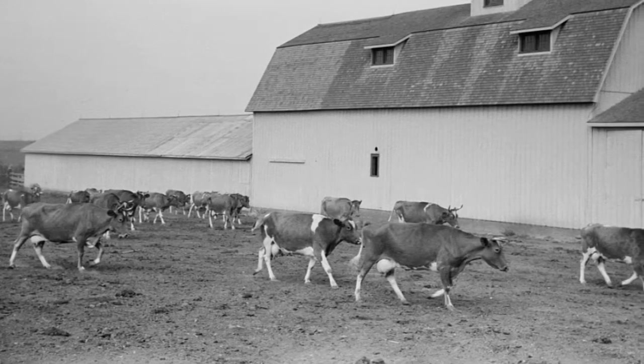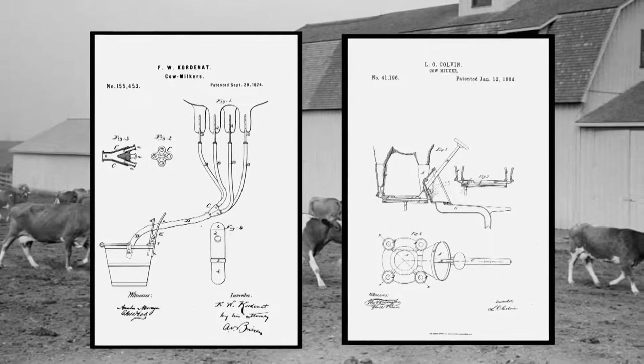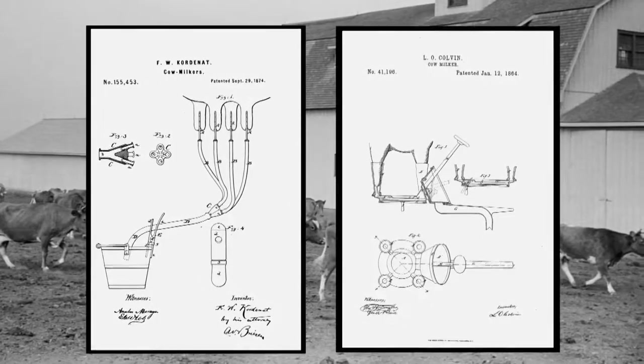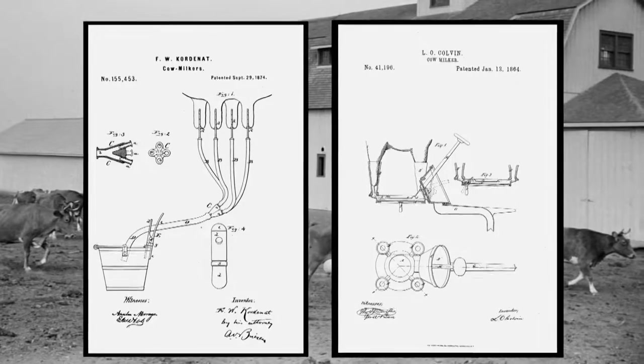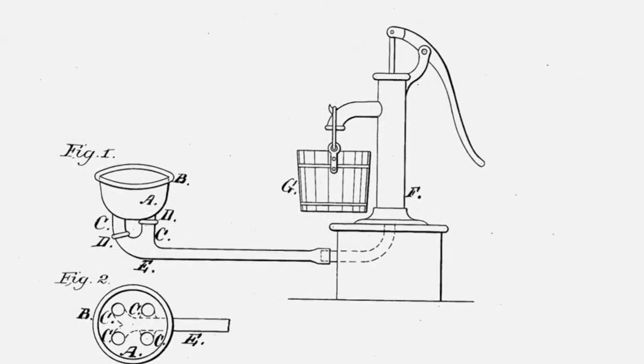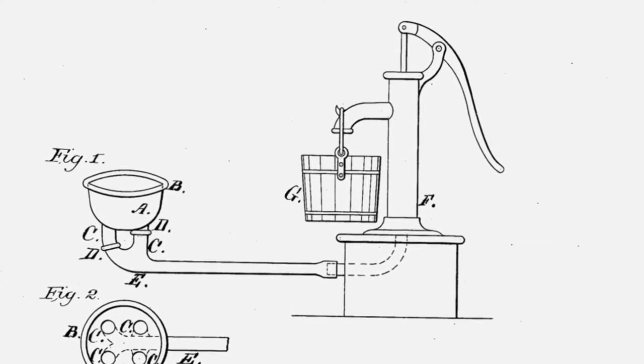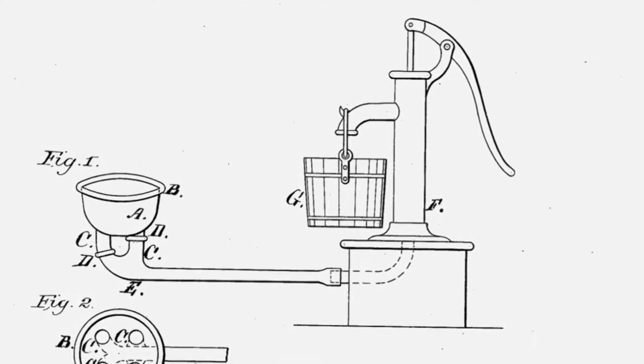Various pressure and vacuum milking machines were invented in the mid-1800s, but most of them were unreliable, unsanitary, or even unsafe for the cows. In 1879, New Jersey dairy farmer Anna Baldwin patented an innovative hand-pumped machine called the Hygienic Glove Milker.